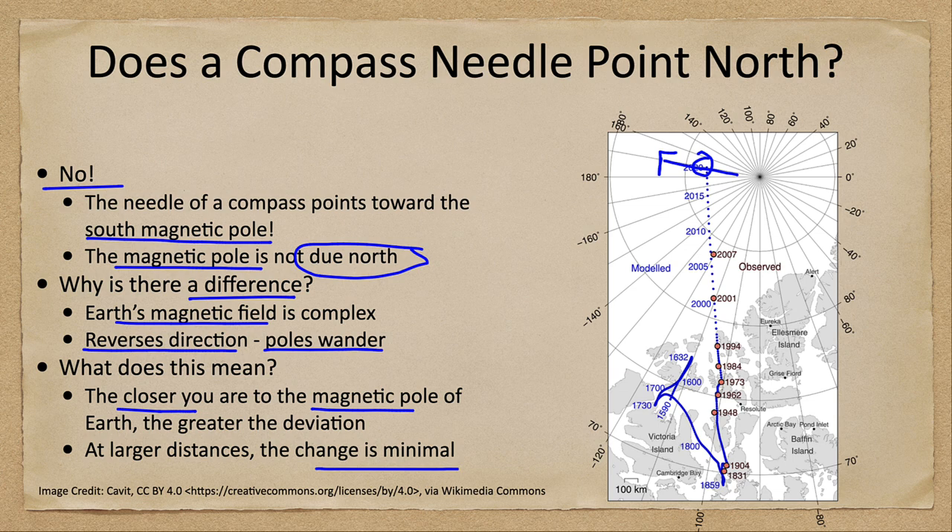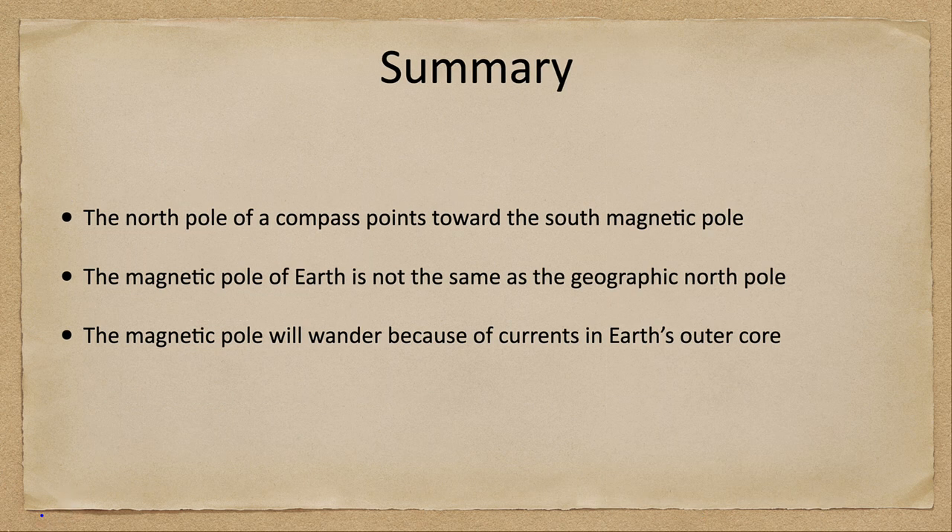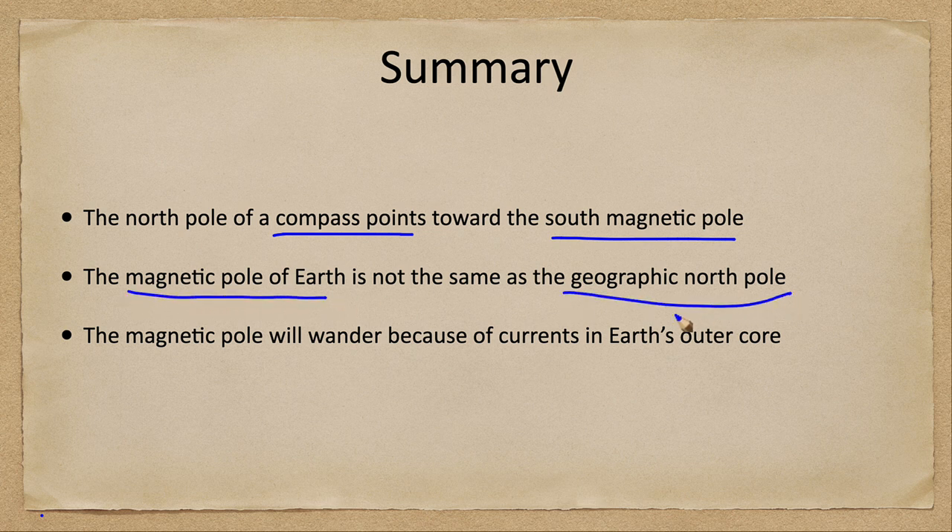In summary, the north pole of the compass will always point toward the south magnetic pole, which is currently in the northern hemisphere. The magnetic pole of Earth is very different from the geographic north pole — the geographic north pole is exactly the axis of Earth, while the magnetic pole is offset from that.